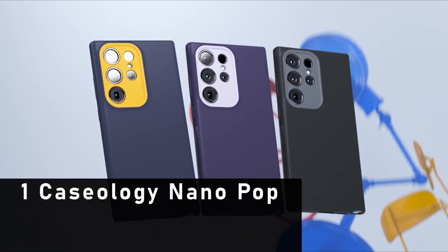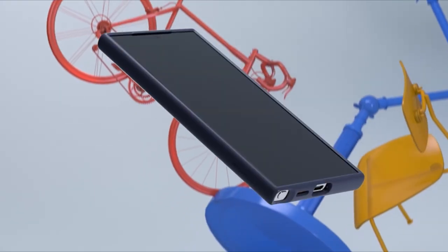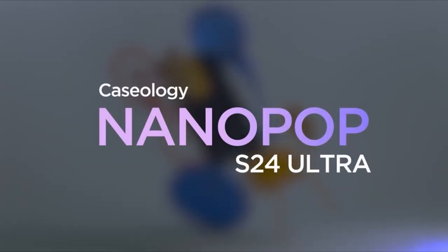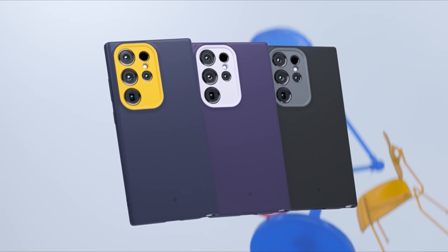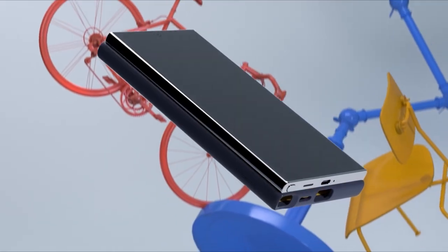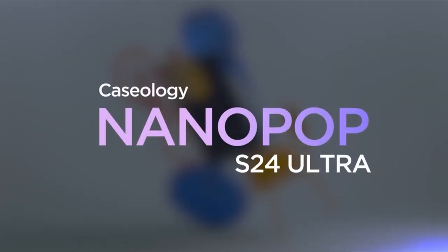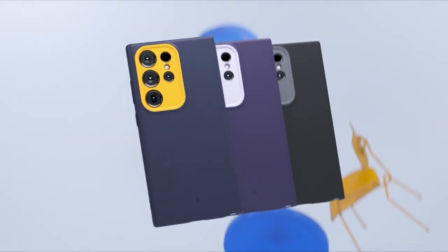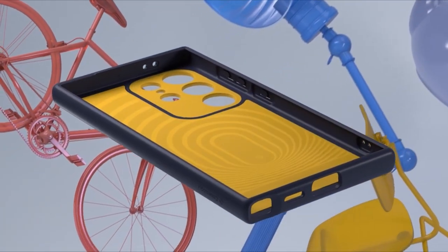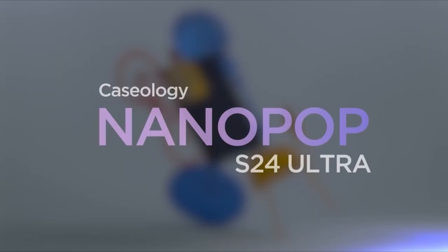At number 1 is the Casology Nano Pop silicone case for Samsung Galaxy S24 Ultra. Designed in Irvine, California, Casology is an official partner of Samsung, ensuring compatibility and quality. With bold contrasting two-tone colors and a unique camera ring design, this case adds a playful touch to your device. Offering a snug fit and slim profile, it also features a raised ring around the camera for additional protection, making it the perfect choice for those seeking both style and functionality.